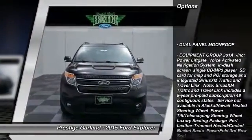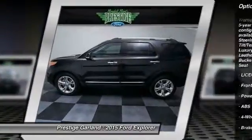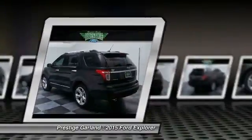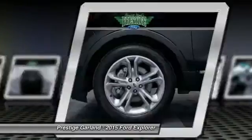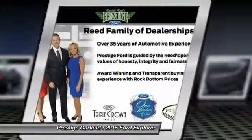Remote engine start, stability control, steering wheel audio controls, anti-lock braking system, traction control, air conditioning, power steering, adjustable steering wheel, driver airbag, floor mats. Take this vehicle for a spin and see why so many shoppers are now proud owners.